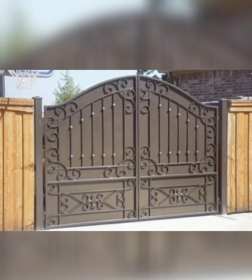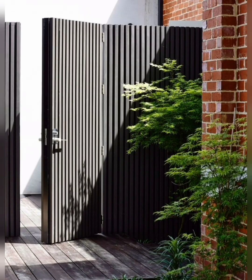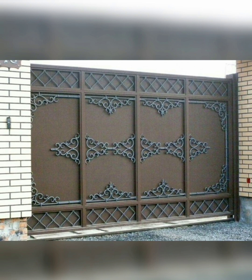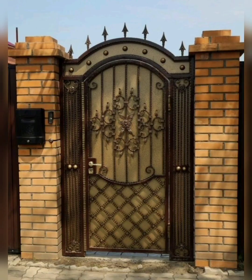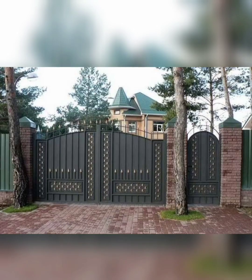Now sharing some essential considerations when choosing your main gate. First, security: assess your security requirements and choose a gate that provides adequate protection for your property. Consider features like height, material strength, and additional security measures such as locks or surveillance systems.